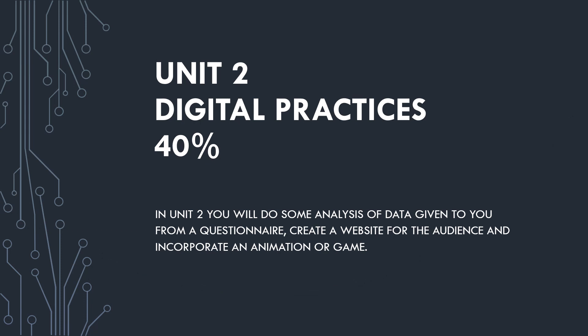Unit Two is called Digital Practices — a piece of coursework worth 40% of the qualification. You'll be given data from the examination board in the form of a questionnaire, import it into a spreadsheet, do some data analysis, identify the target audience and purpose, then go on to create a website for that audience incorporating either a game you create yourself or an animation. This is the majority of the work done in Year 10.